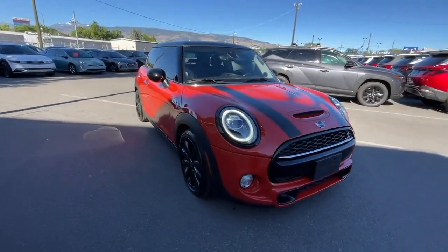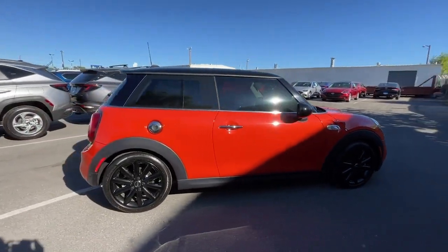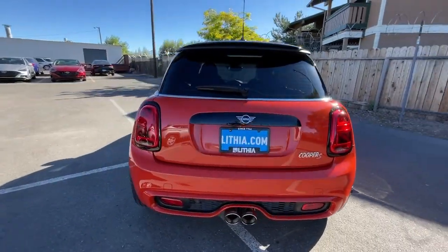Hop into the 2019 MINI Hardtop with less than 35,000 miles on it. Indulge your passion for genuine motorsport exhilaration in this MINI Cooper Hardtop.